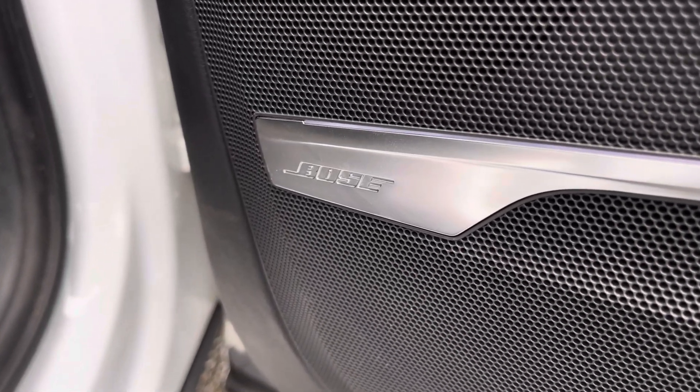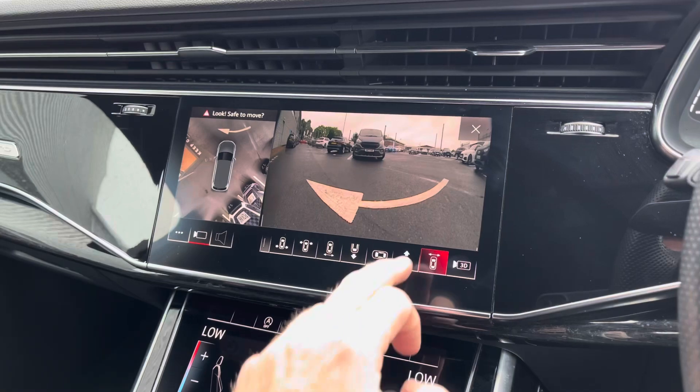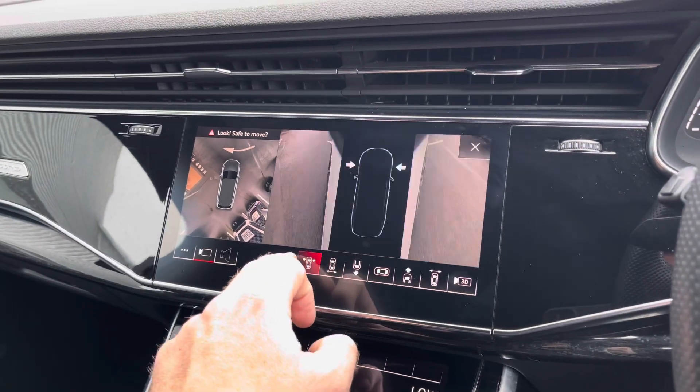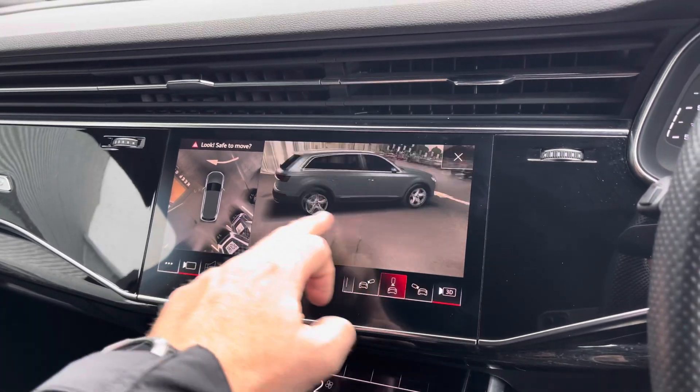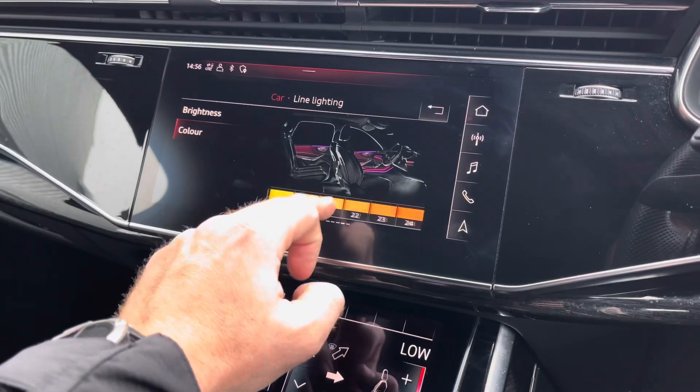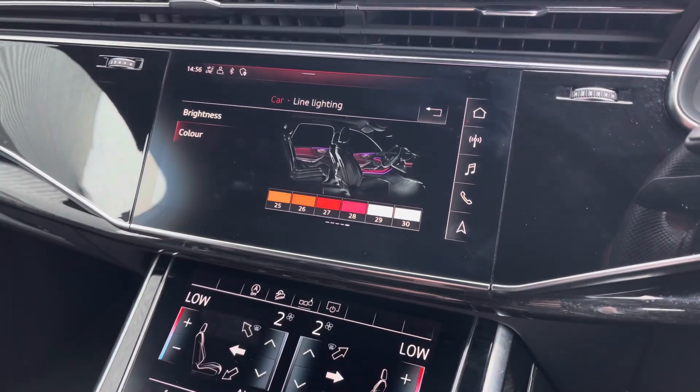It comes with the optional comfort and sound pack which includes the Bose sound system, the 360 camera with 3D overview giving you various angles to help park in tighter spaces more confidently, and also the extended interior lighting pack where you can choose from 30 colours to highlight the surfaces and contours of the vehicle.